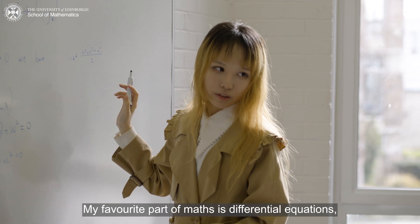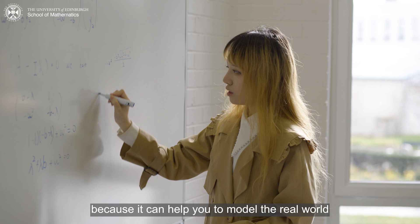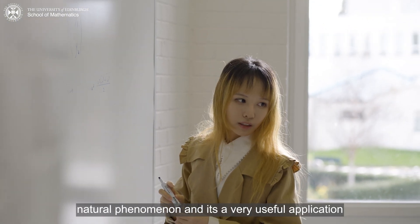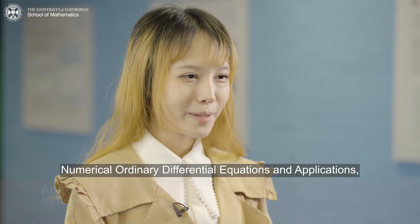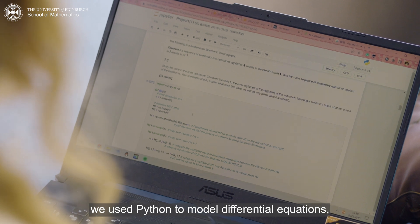My favorite part of maths is differential equations because it can help you to model real-world natural phenomena and it has very useful applications in mathematics. My favorite course was Numerical Differential Equations and Applications, because in that course we used Python to model differential equations.